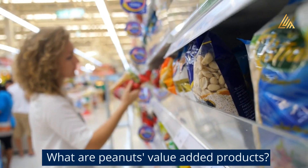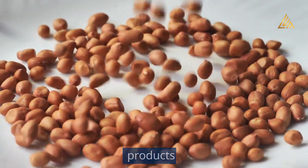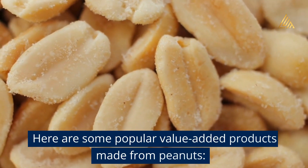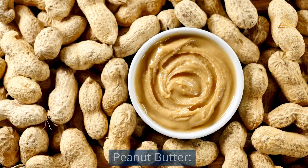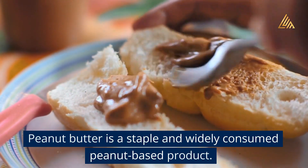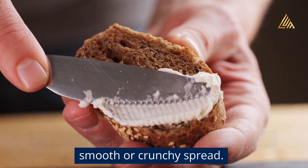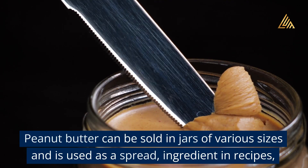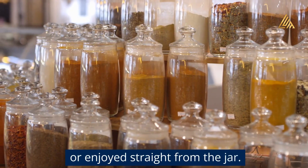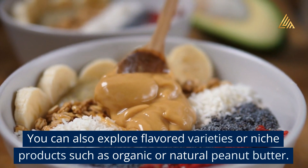What are peanuts' value-added products? Peanuts offer a wide range of value-added products that can diversify your business and increase profitability. Peanut Butter: Peanut butter is a staple and widely consumed peanut-based product. It is made by grinding roasted peanuts into a smooth or crunchy spread. Peanut butter can be sold in jars of various sizes and is used as a spread, ingredient in recipes, or enjoyed straight from the jar. You can also explore flavored varieties or niche products such as organic or natural peanut butter.